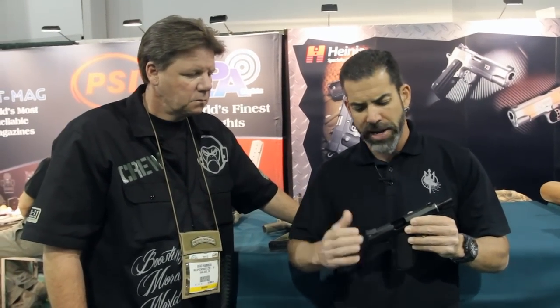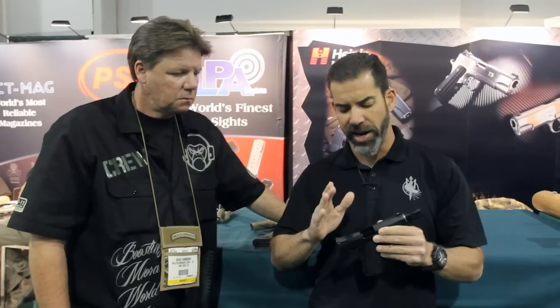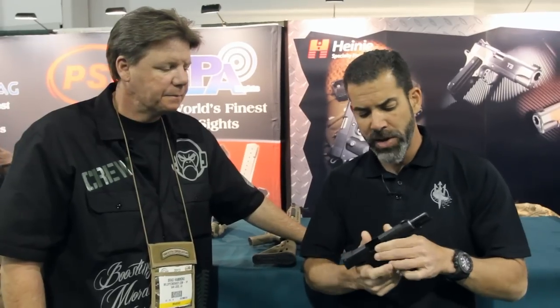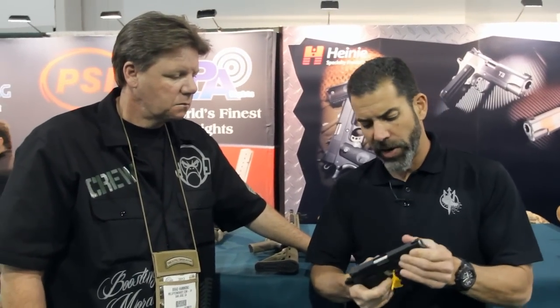I've always liked race lines on top of the slide that run to the sight — that's nothing new, it's been done for many years. I've shot a lot of guns — STI guns, race guns — and I've seen a lot of competitive guns where they angle-cut the side of the slide right here. What that allows, at least in my opinion, is it lets you see more target at distance and also drives your eyes right to the sight, which I really enjoy, especially for getting on that gun fast.